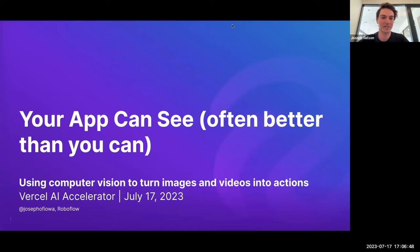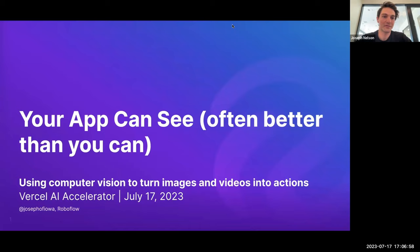Computer vision has come a long way — your app or product can probably see as well or better than you can. Today I'm going to show you how to use computer vision to turn images and videos into actions. First, I want to give a 'why': why would you use computer vision, where does it fit in, and how does it all come together?